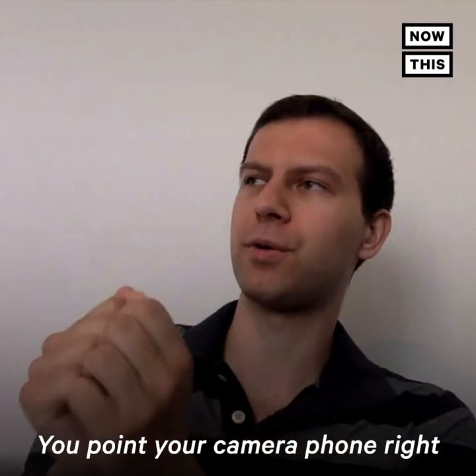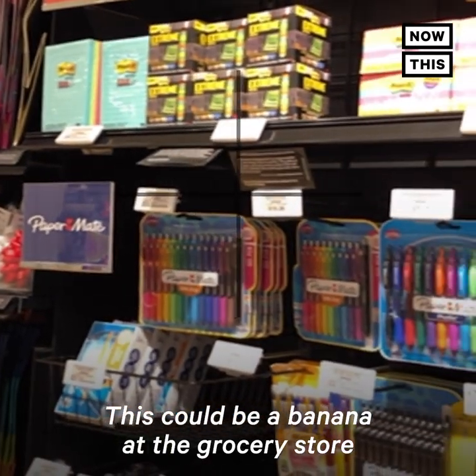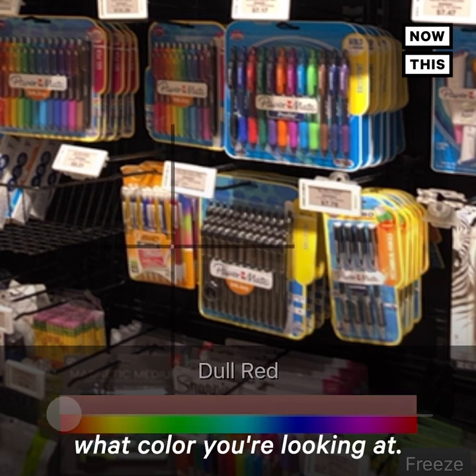You point your camera phone right at whatever object you want to look at — this could be a banana at the grocery store or an outfit you want to wear. And then you'll get a nice descriptive label at the bottom that tells you in pretty human terms what color you're looking at.